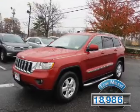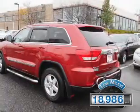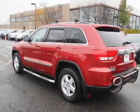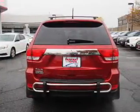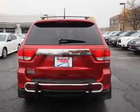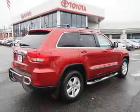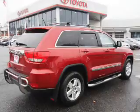With fewer than 20,000 miles, this vehicle has a long road ahead. The features include an alarm system, roof rails, keyless entry, independent suspension, brake assist, traction control, stability control, anti-lock brakes, hill start assist, and privacy glass.